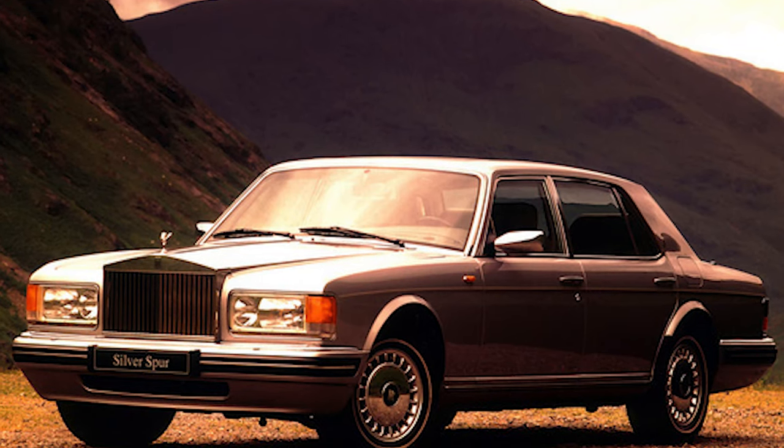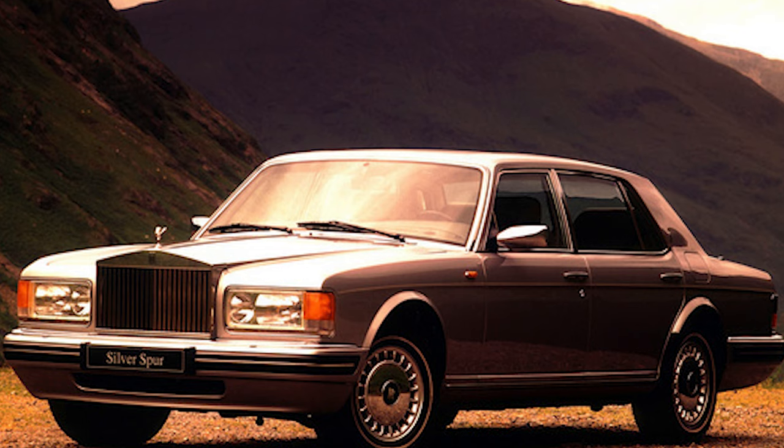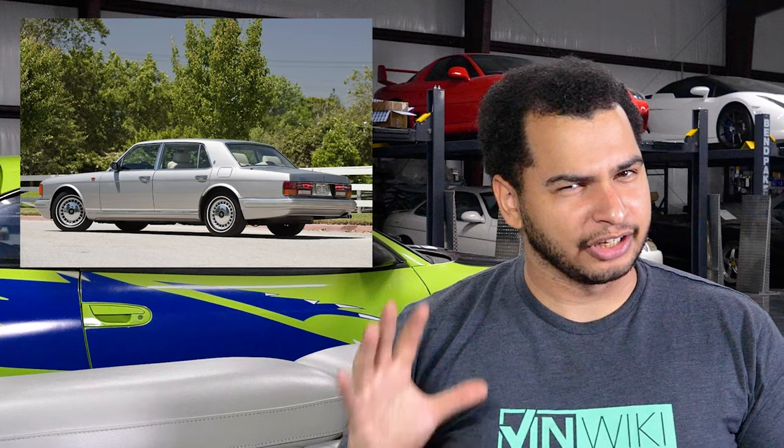Number three is a 1995 Rolls Royce Silver Spur. There's nothing that beats the feeling of driving a Rolls Royce, and when I say feeling, I mean numbness — you can't feel anything. This is like you're driving on a cloud that's covered in cake, and then sleeping on that with a memory foam mattress on top of a very old couch. Very cushy, very soft, very pliable.